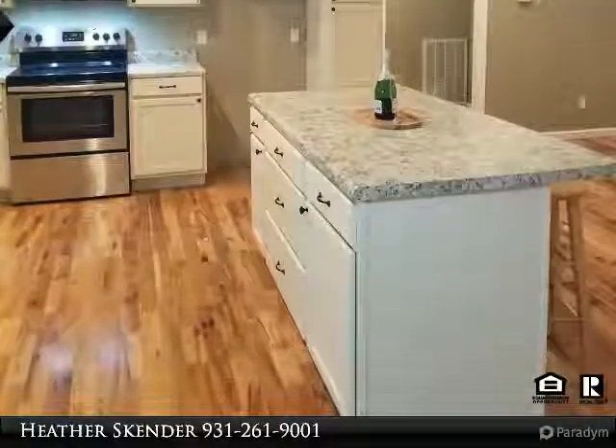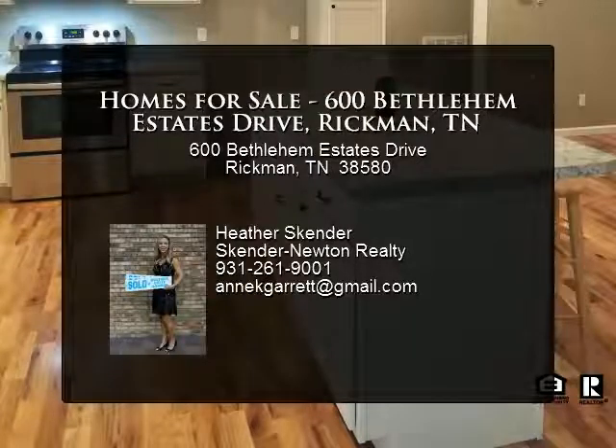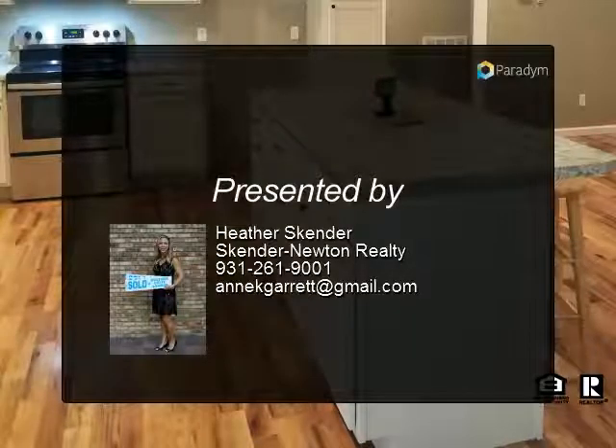Outside are two covered porches and a level yard. Conveniently located to Cookville, Livingston, and Monterey. One year Builder's Warranty for Peace of Mind. Thank you.